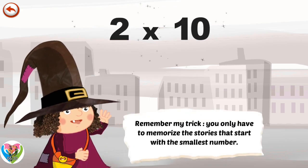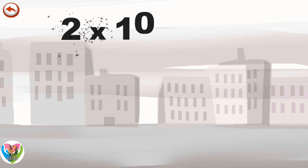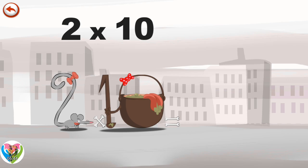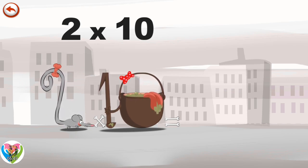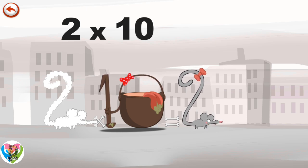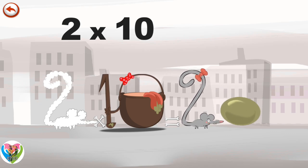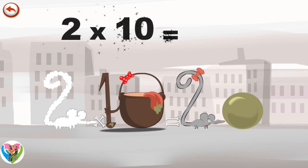Remember my trick: you only have to memorise the stories that start with the smallest number. What's the story of 2 x 10? When Two Squeaks meets the potion Magi-10, it makes her very, very hungry. She dives head first into the cauldron and comes out feeling very full. She gives an enormous magic burp and blows a bubble in the shape of a zero. 2 x 10 is 20.